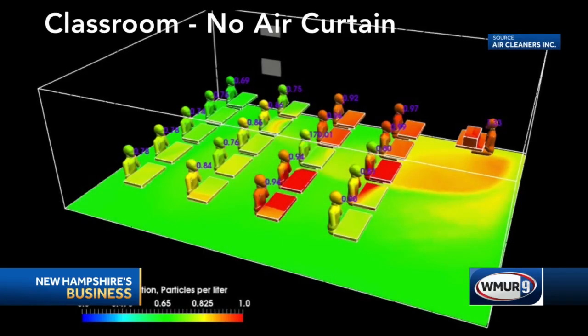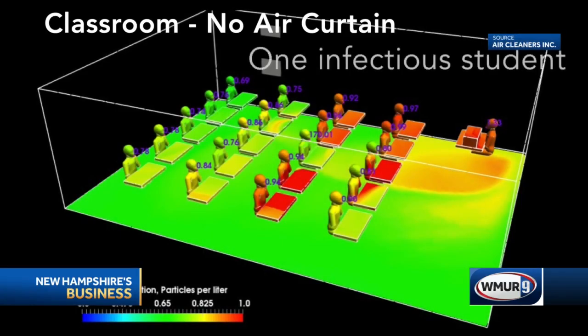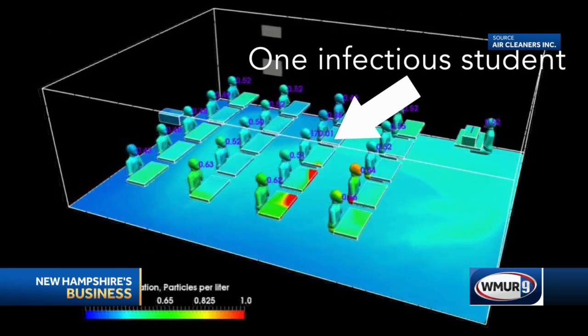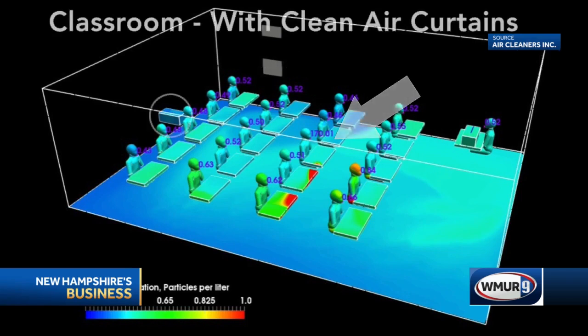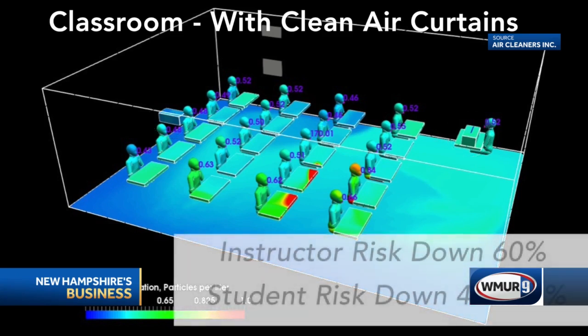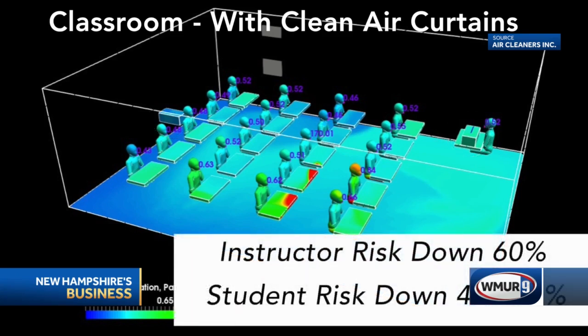You also provided another animation — a school classroom with the Clean Air Curtain technology in place. We have one unit at the teacher's desk and one in the back of the room, and we're able to show that in a normal classroom, just two units can drive down the concentration of pathogens by 50% — well below what we think is necessary to cause an infection. This shows it works both as a separation barrier and as a way to rapidly reduce the overall concentration of pathogens inside a room with 100% clean air.